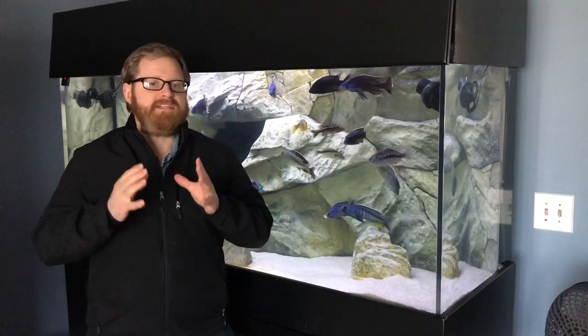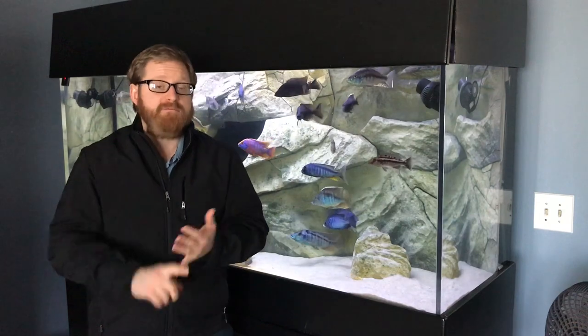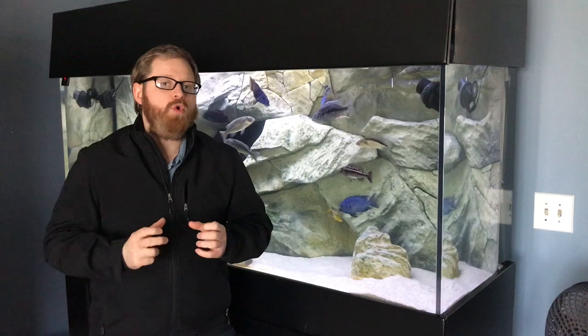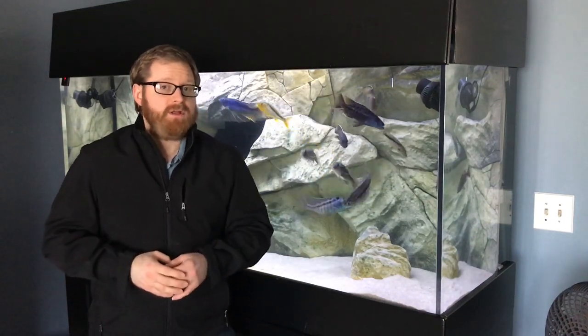So today's video is specific to yellow African cichlids. They could be fully yellow, they could have some yellow. Again the theme is yellow African cichlids. So without further ado let's check them out.